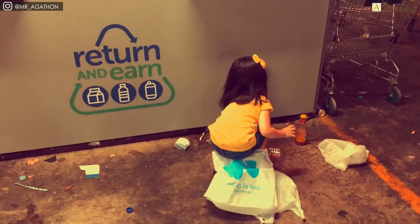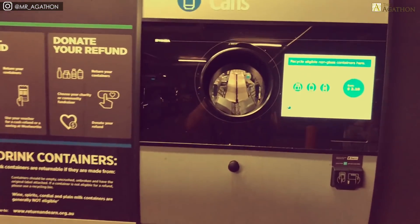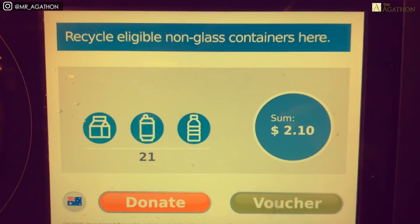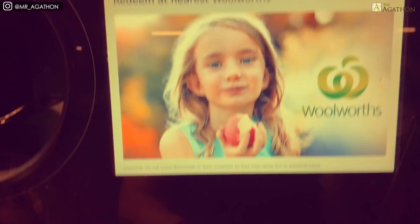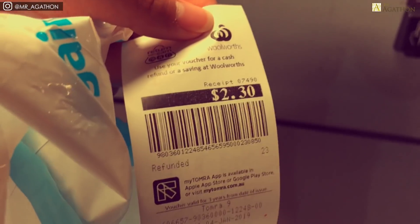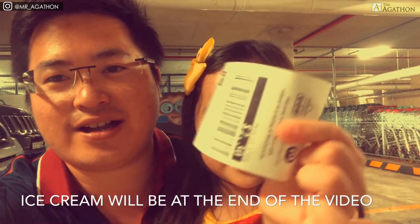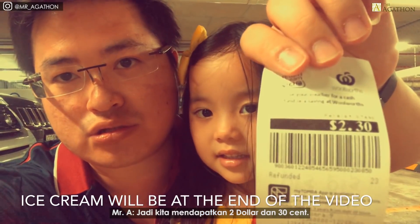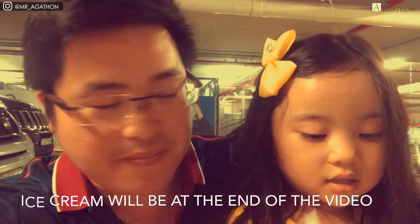I'm gonna put one in. So we just finished recycling the bottles. We've got two dollars and 30 cents — pretty good, right? Can you get ice creams? Two ice creams maybe.